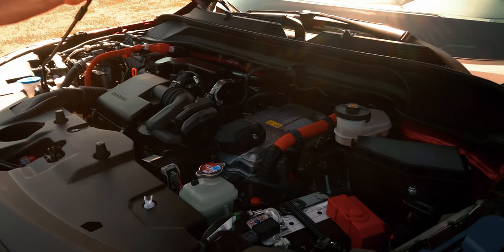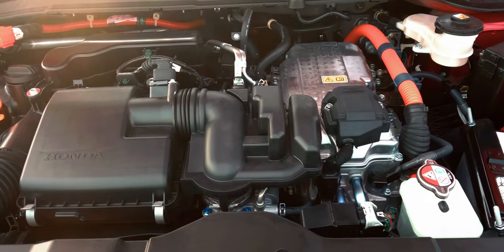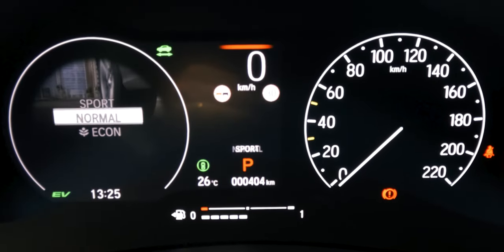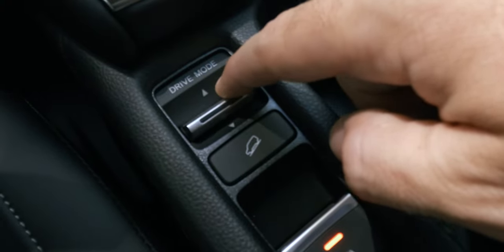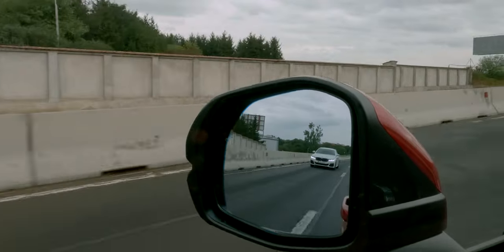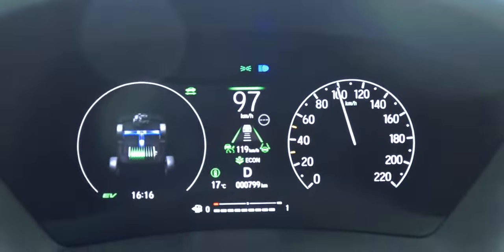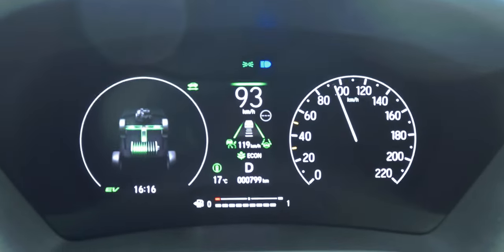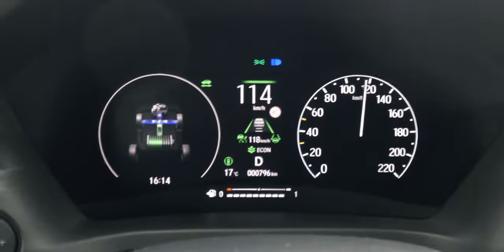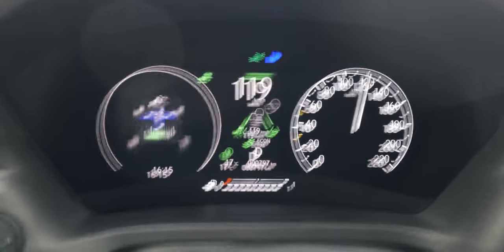The European version of the Honda HR-V comes in 3 trim levels — Elegance, Advanced, and Advanced Style — all powered by a 1.5L petrol-electric hybrid engine with an e-CVT transmission and 3 drive modes: Econ, Normal, and Sport. All trim levels come equipped with Honda Sensing safety features, including blind spot information with cross traffic monitoring, collision mitigation braking system, adaptive cruise control with low speed follow, road departure mitigation, traffic sign recognition, lane keeping assist, and e-call system.